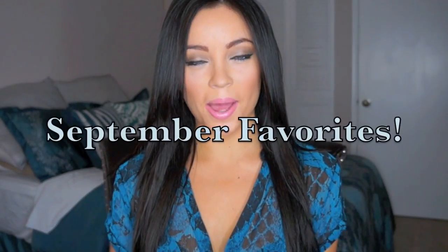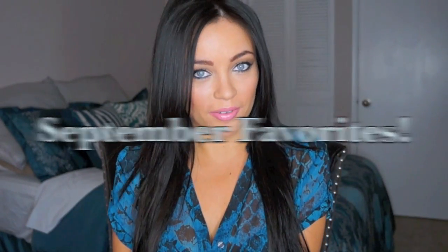Hey guys, so today I'm going to be doing my September favorites. I actually have a lot of new products — well, new to me — that I want to share with you guys. So let's just get right into it. I have some makeup products and then some other non-makeup products.